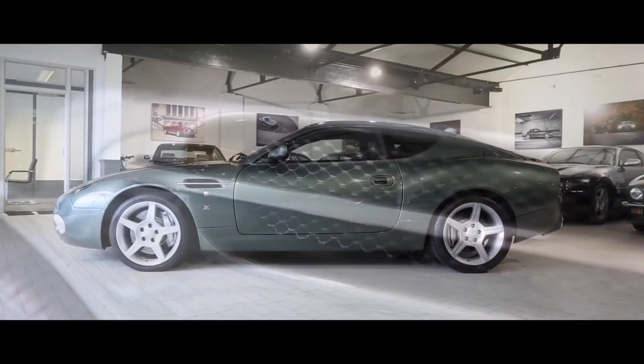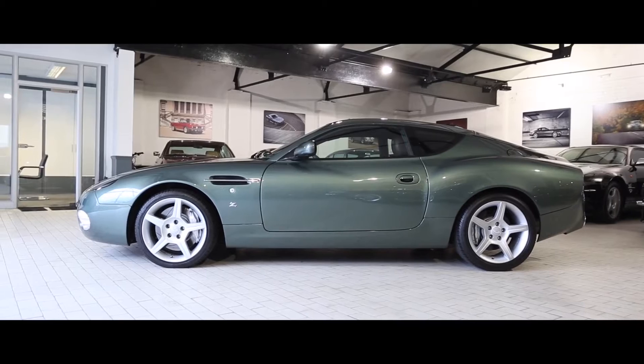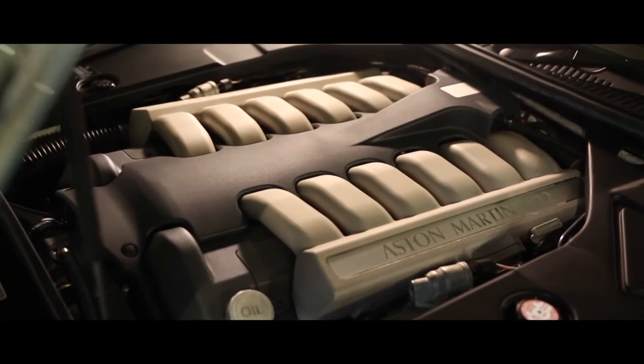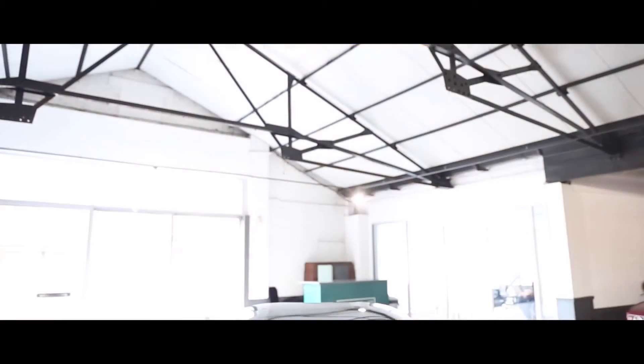Built on a shortened wheelbase chassis unique to this model and fitted with the DB7 GT V12 engine and 6-speed manual transmission, with uprated suspension and brakes, the GT Zagato delivered a fully focused yet relaxed driving experience for the lucky few.